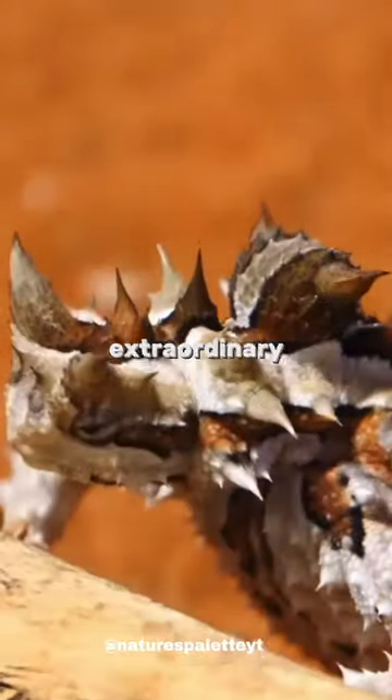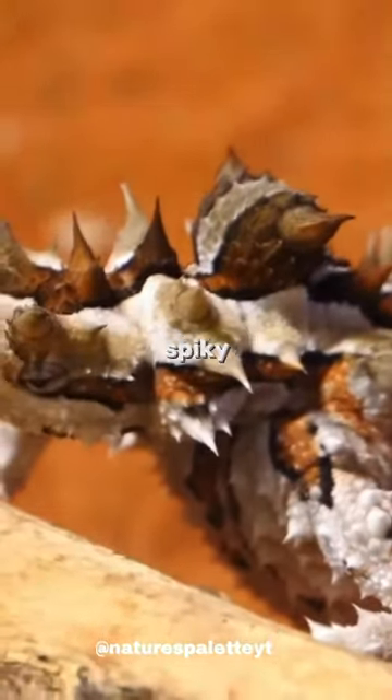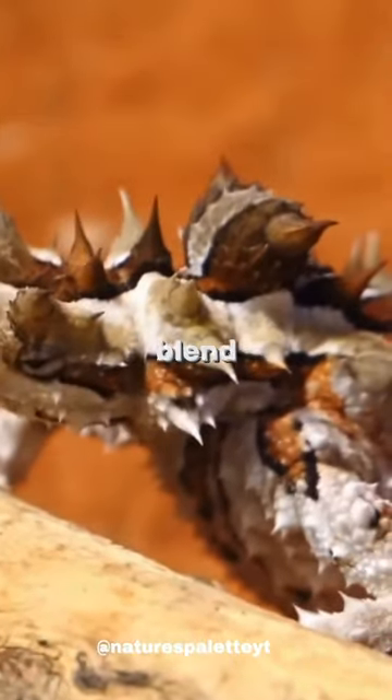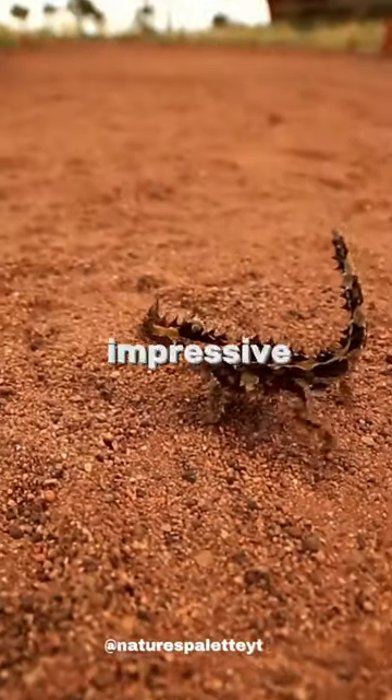This small lizard has an extraordinary defense mechanism. Its body is covered in sharp, spiky scales that deter predators and help it blend into its desert environment.